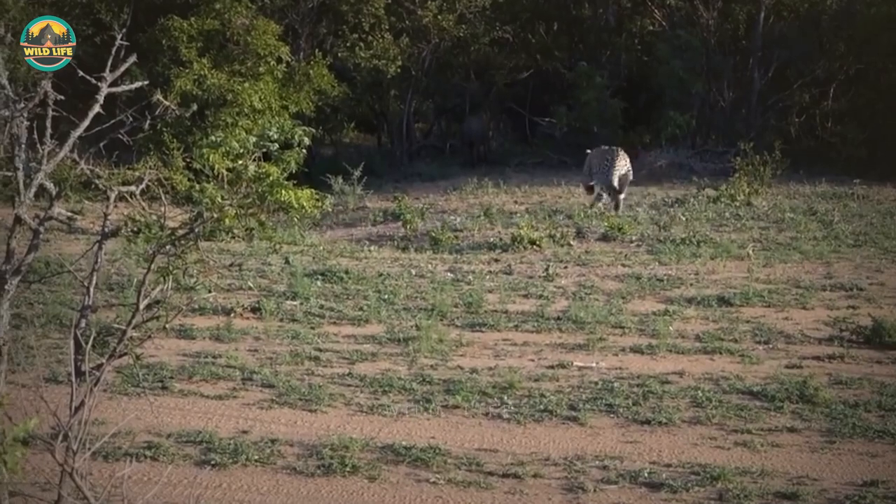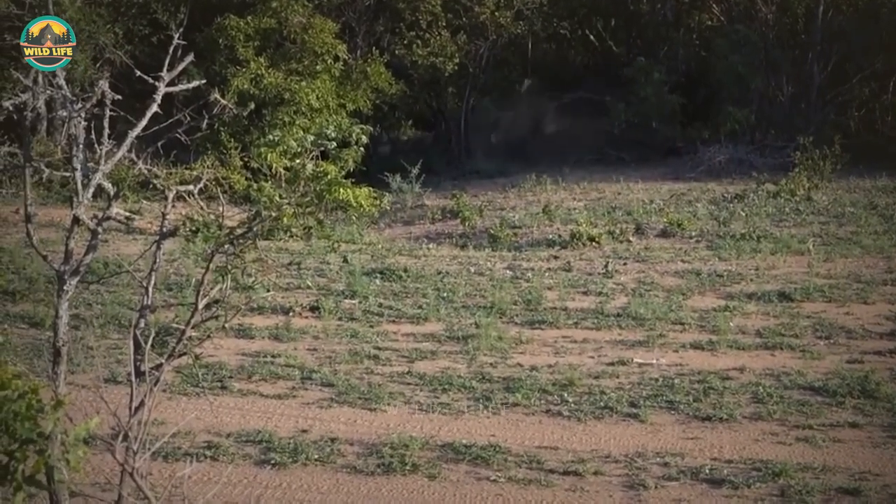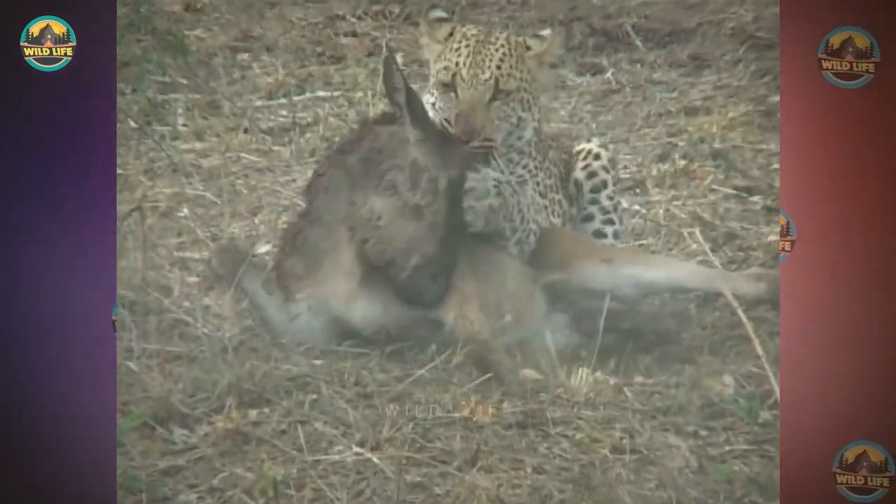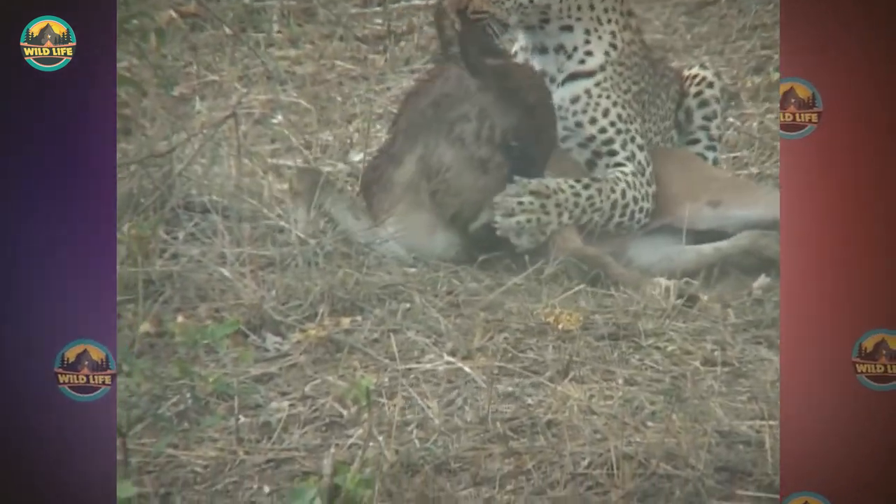Number 41: After stalking a warthog, a young male leopard sprints for the kill and makes it happen. After tackling a hefty warthog behind some trees there was a small struggle, but nothing the big cat couldn't handle.